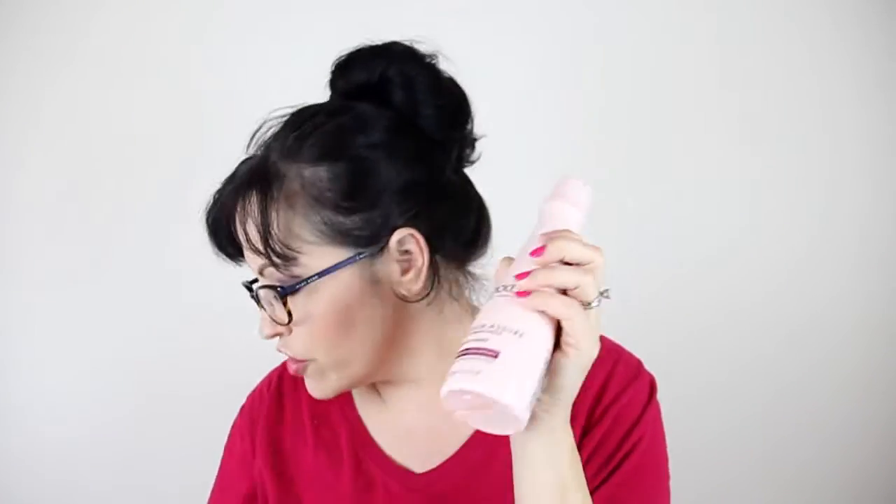First thing: Nexxus Color Assure Color Vibrancy System Conditioner with White Orchid Extract. I haven't smelled this yet — that actually smells really good. I do color my hair, as a matter of fact it needs to be colored because, hello, the grays. The full size is 13.5 ounces; this is 8.5 ounces and the full size retails for $16.99.